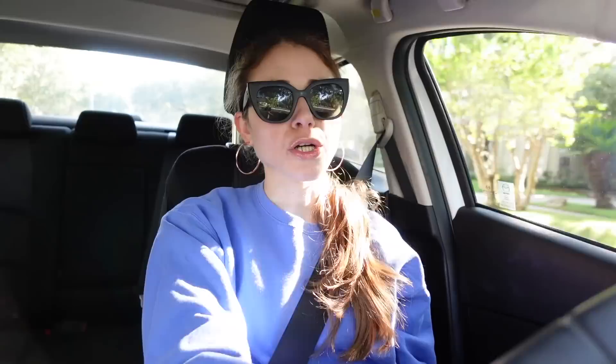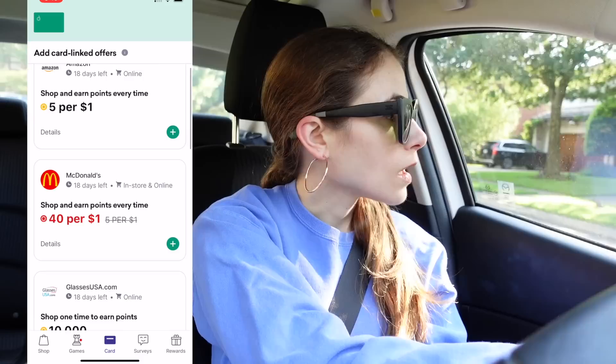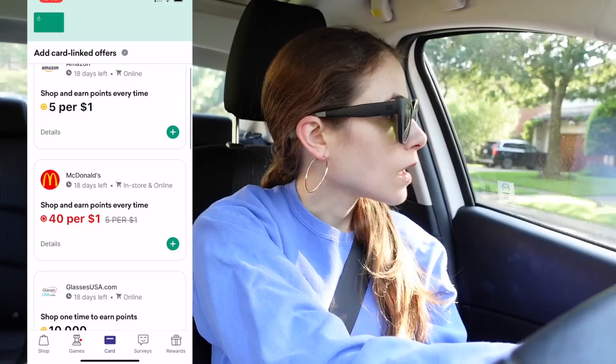You get points at places like Sephora, and you can later redeem those points for gift cards within the app — places like Starbucks, and now that it's pumpkin spice season, Trader Joe's is on there too. Using the Drop app is really easy. You just create an account and link your credit or debit card, because one of the best things about the Drop app is the exclusive card-linked offers. Just go into the card tab and activate them.